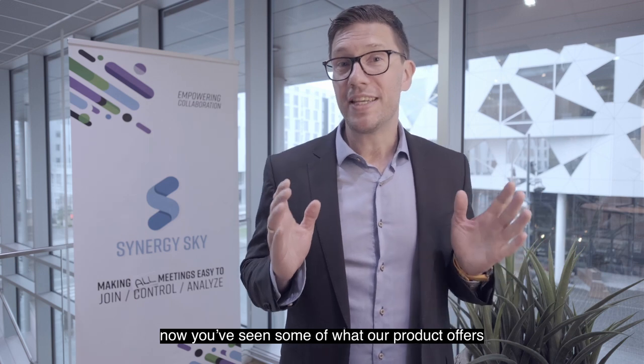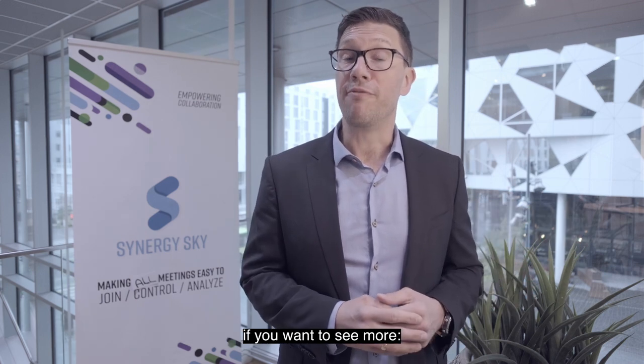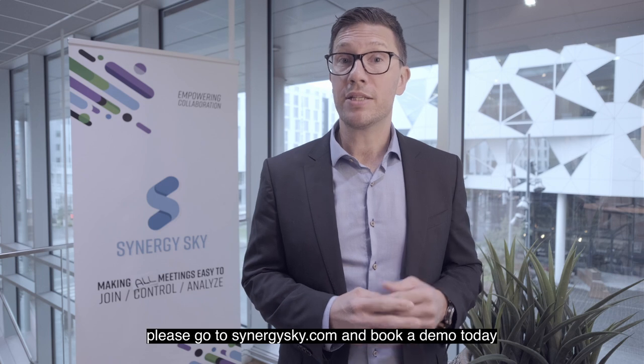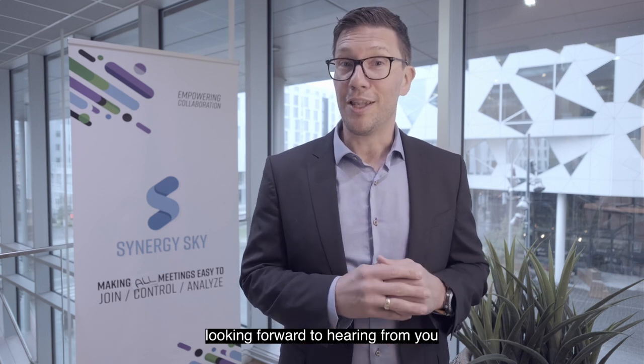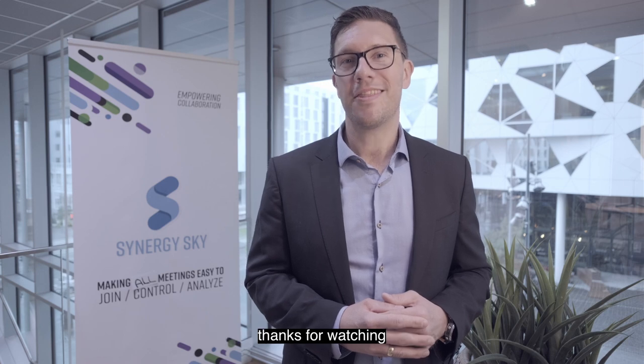Now you've seen some of what our product offers. If you want to see more, please go to syndergysky.com and book a demo today. Looking forward to hearing from you. Thanks for watching.